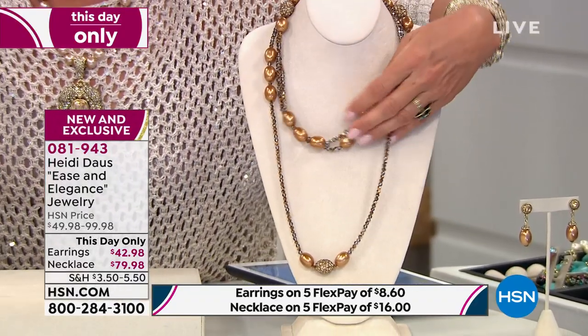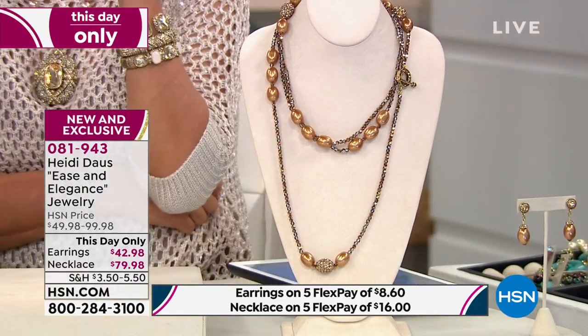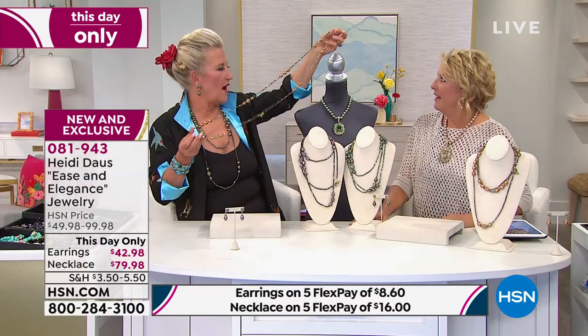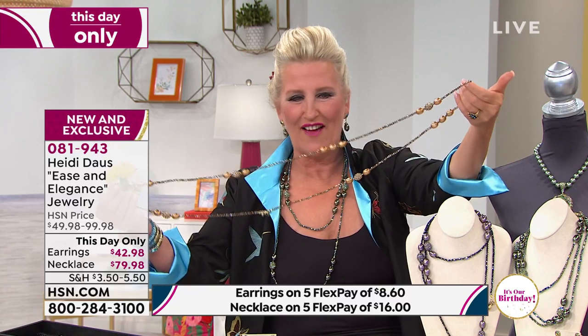Tell us a little bit about this — how did you do this? Look at this, miles and miles of it! How many inches is this? We are coming in at 67 and a half inches long with a toggle closure. What does that mean? That's about like 11 cents an inch.